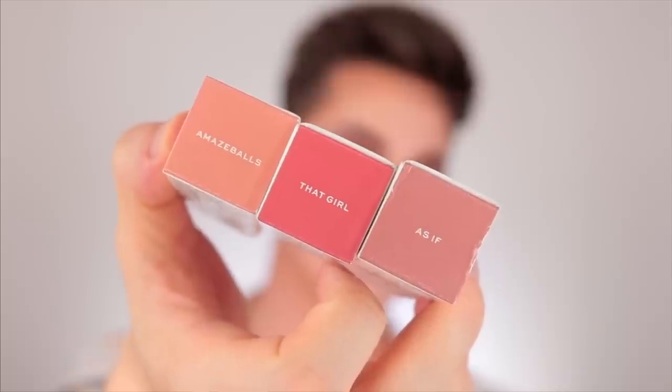On the very top of the unicarton you get the shade names. Of course the packaging matters, but at the end of the day the box is going in the trash. I ended up getting three shades: Amazeballs, That Girl, and As If. I was supposed to get Obsessed as well. When I went to checkout I had all four shades in my cart, and Obsessed was probably my favorite out of all 20.